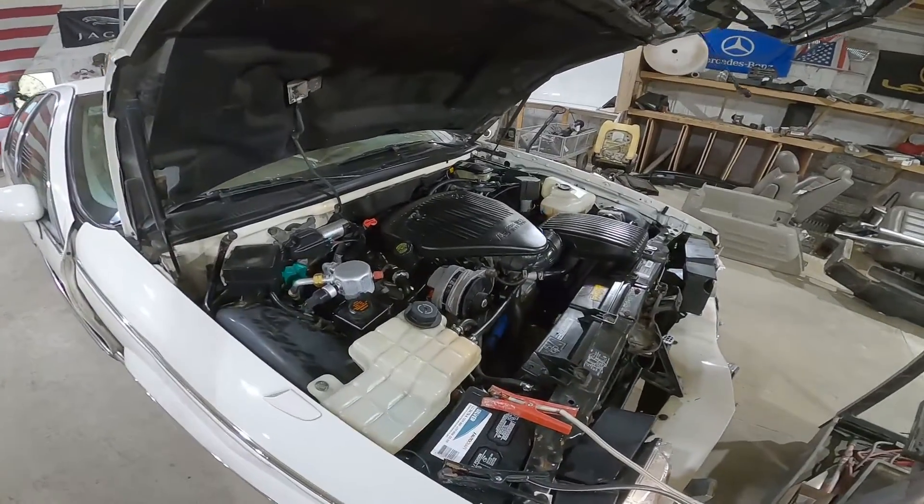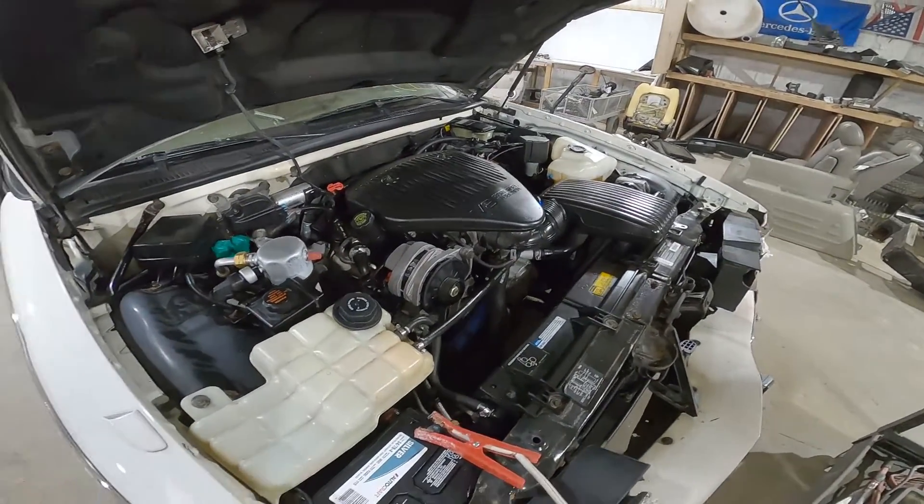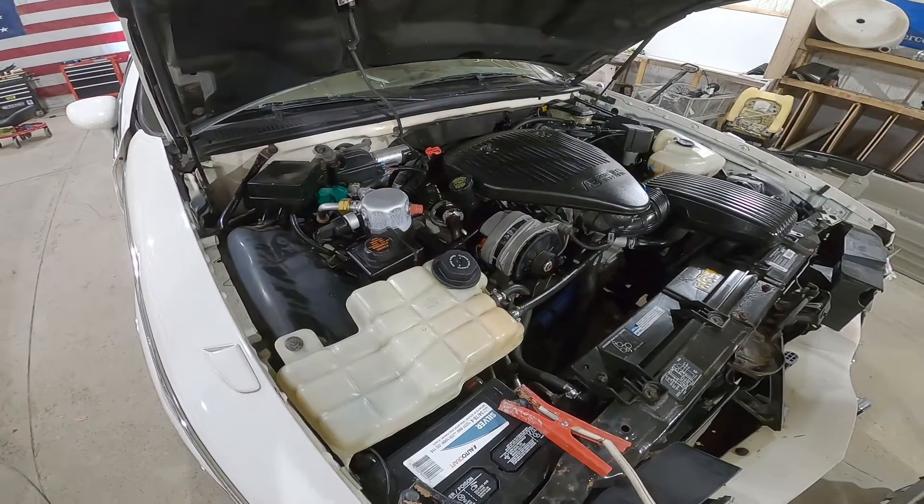The swap includes the motor, transmission, ECU, belt-driven accessories, and harness — ready to go for your hot rod or whatever build you have in mind.